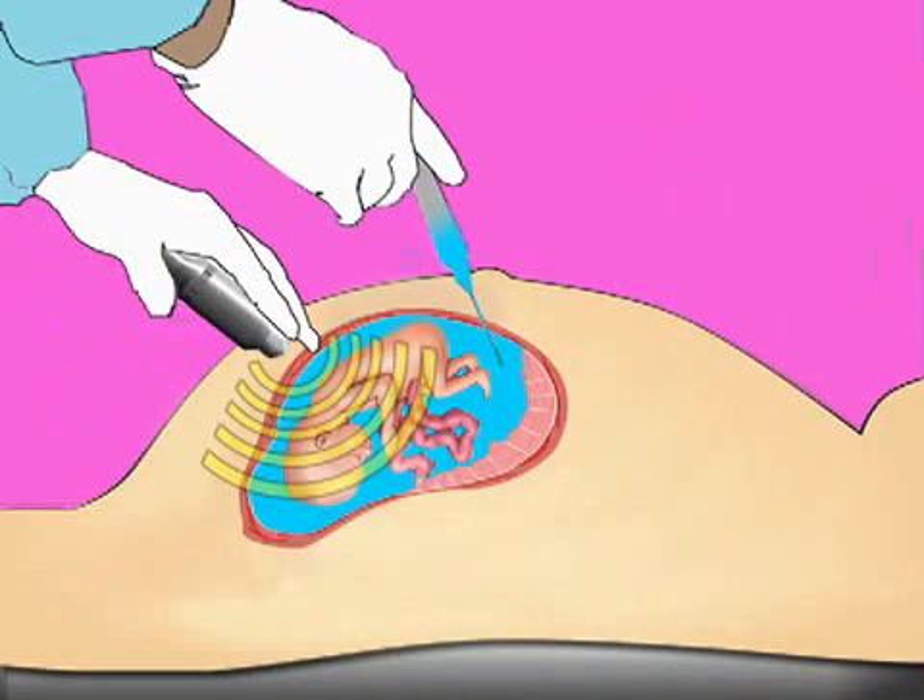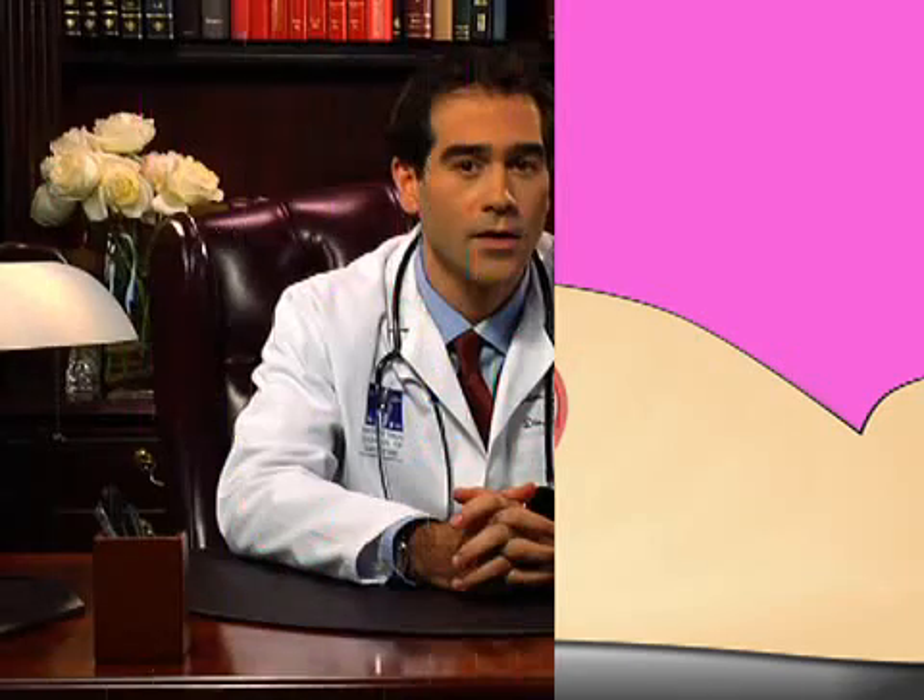The procedure is minimally invasive and involves the insertion of a long, thin needle into your abdomen. The needle is used to obtain a small sample of your amniotic fluid. During the procedure, some women feel slight cramping or pinching, although others notice no symptoms at all.